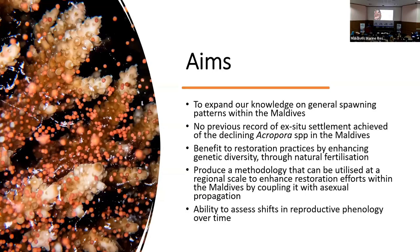Our asexual methodology is very successful, and asexual reproduction is widely employed, but it does have its drawbacks. Without efficient management, this can lead to issues such as genetic bottlenecks, and sexual spawning is a way to combat that. We also wanted to produce a methodology that could be widely distributed throughout the Maldives, sharing with local stakeholders and communities to enhance restoration in the country. Tracking spawning will give us a greater level of understanding, and we hope that will give us the ability to assess population recovery following any future disturbances.